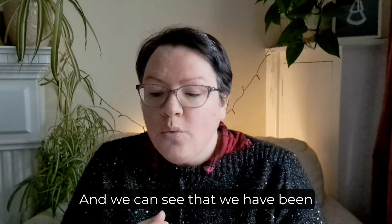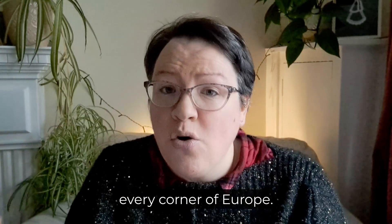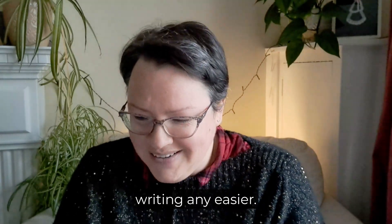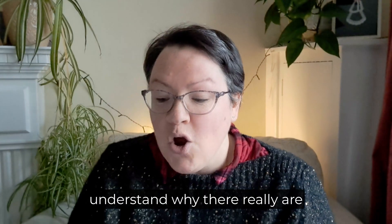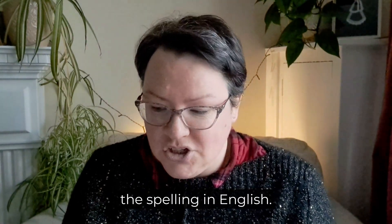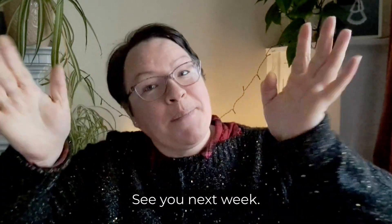The truth is, if you look at most English words deeply enough, you will find it is a truly international language. We have borrowed and shamelessly stolen words from every place we've traveled to, and we can see that we have been heavily influenced from almost every corner of Europe. I'm sorry, but I can't make English writing any easier. I hope at least you now understand why there really are no hard and fast rules for spelling in English. So sorry — thank you for your understanding. See you next week. Bye.